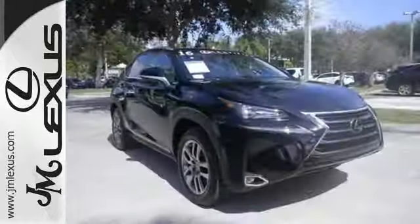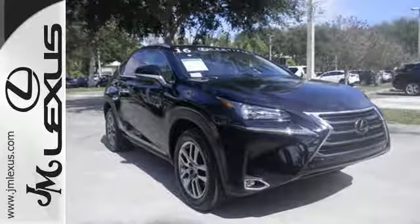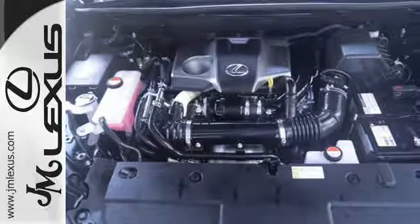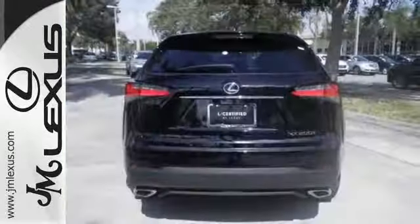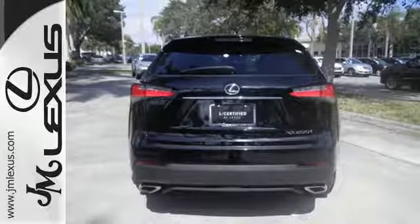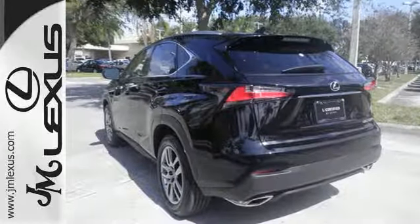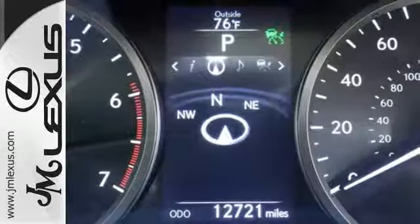Premium sound, power front seats, dual zone climate control, and Lexus personalized settings tailor the ride to you. It has a convenient 7-inch color LCD high resolution multimedia display, and for your safety it has 8 standard airbags, a backup camera, and LED fog lamps.